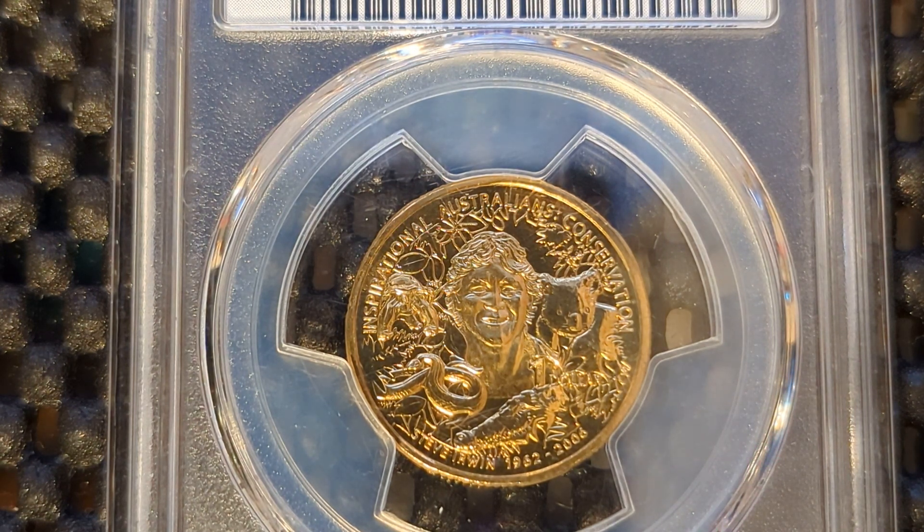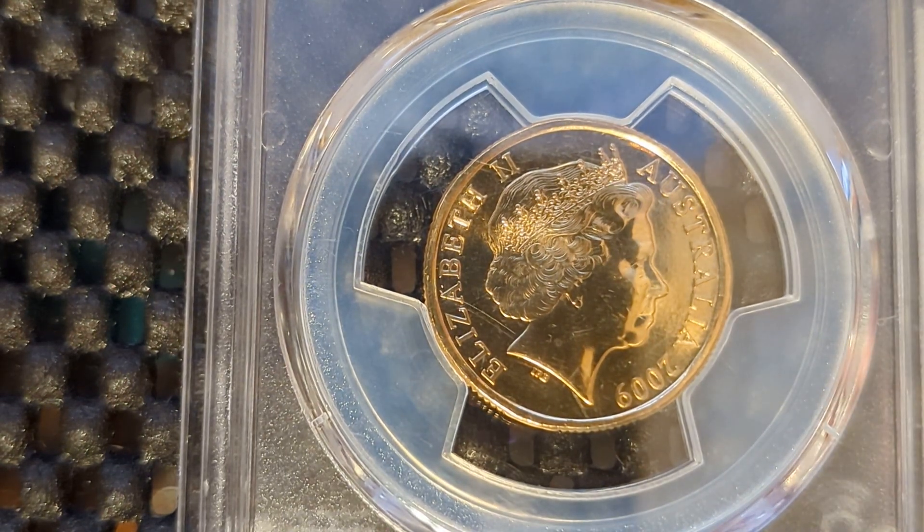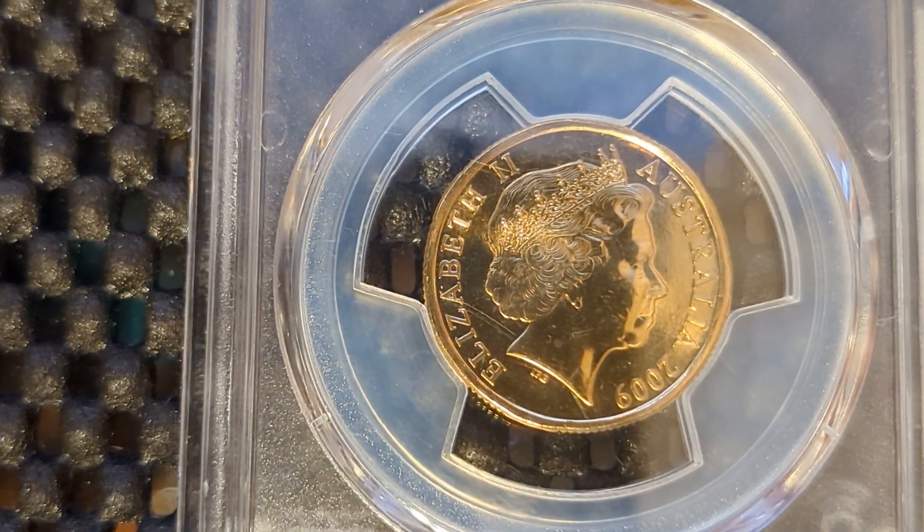It has Steve Irwin's name at the bottom of the coin with the years that he was alive, from 1962 to 2006. On the back side of this coin we have the Queen, Queen Elizabeth II, Australia 2009.